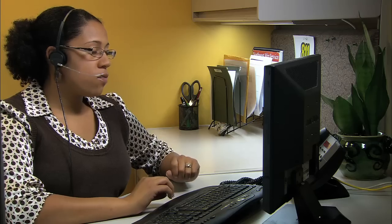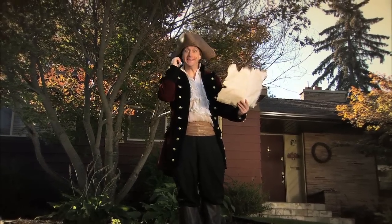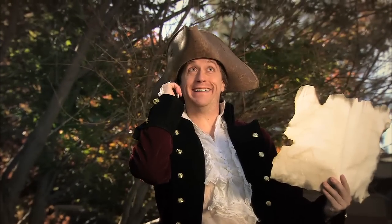Thank you for calling 8-1-1. How can I help you? Aye, lass. I'd like to do some digging. Ha-ha-ha-ha-ha-arrr!